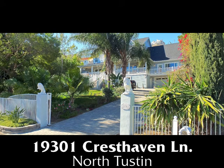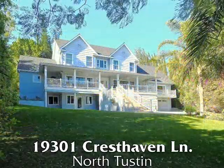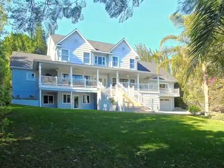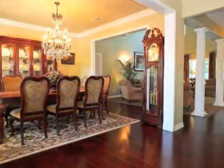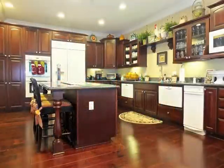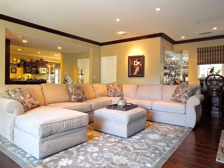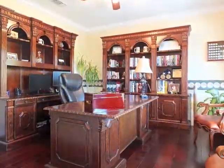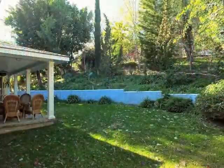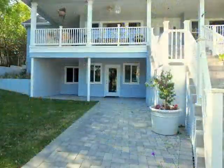19301 Cresthaven Lane, a captivating gated estate in the hills of Tustin, of incredible graciousness and architectural drama, quality, natural warmth and character, luxury, serenity, and amazing possibilities.